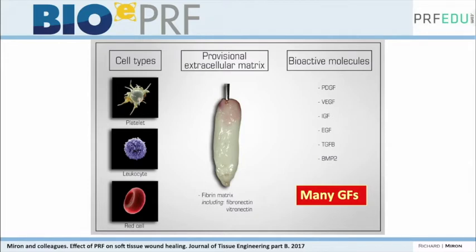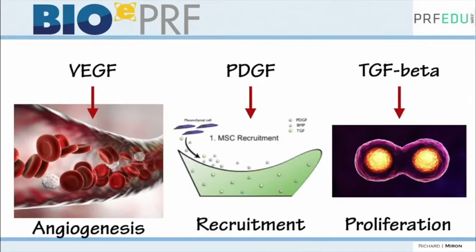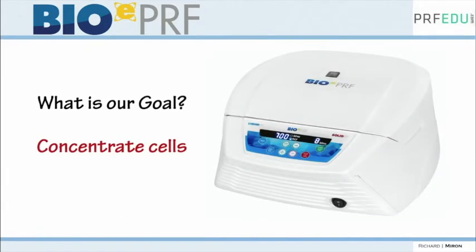When you spin blood without clotting or anti-clotting factors, you get a fibrin clot. Depending on the tubes you use, this can be either liquid PRF or solid PRF. There are many growth factors, but at the basis, the two main things you're doing are revascularizing tissues. After you spin, you get different layers — specific layers help with regeneration and blood flow, others help fight infection. So you can do many different things depending on how you spin.